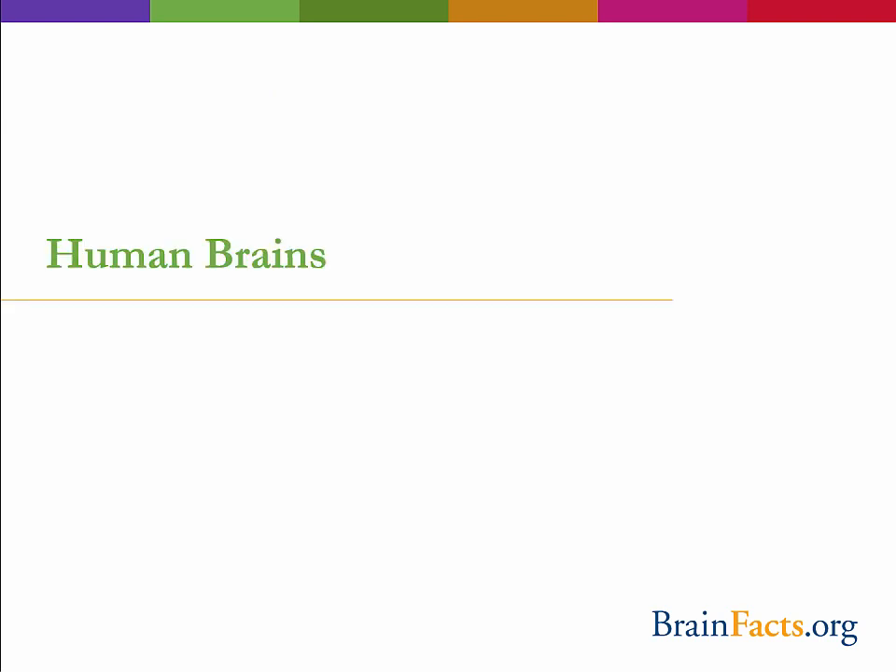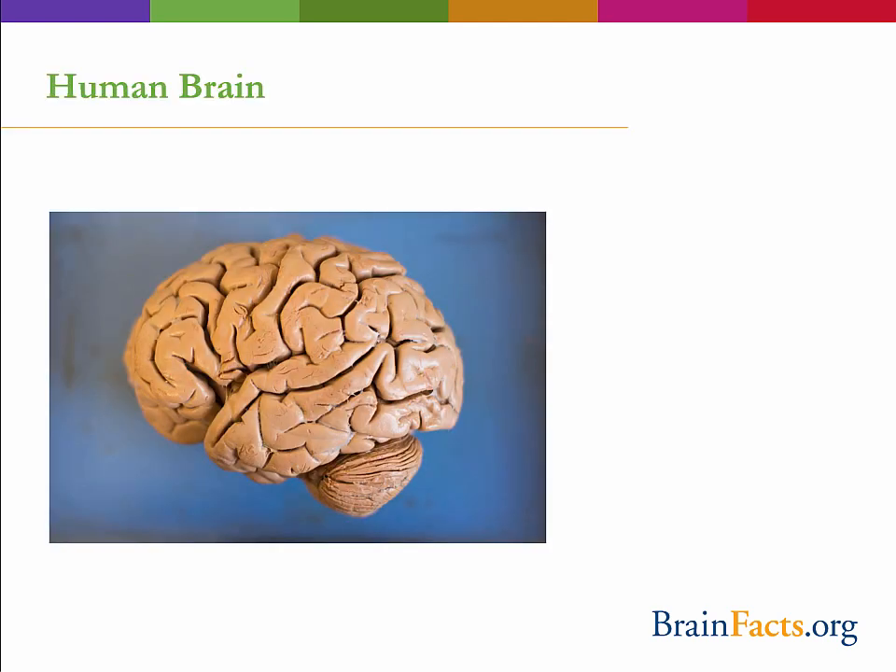We are going to learn about the human brain, and I wanted to start with one of my favorite brain-related quotes by Joel Davis: 'The human brain is the last and greatest scientific frontier.' To begin looking at this complex organ, let's go over some of its basic structures and functions.